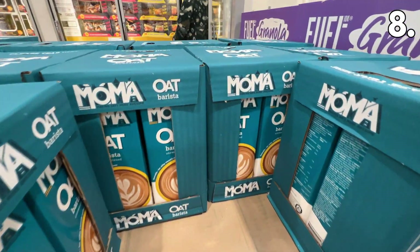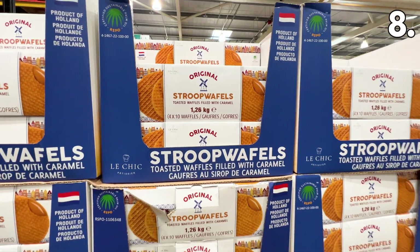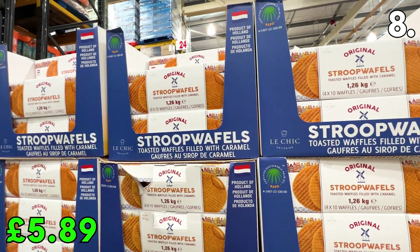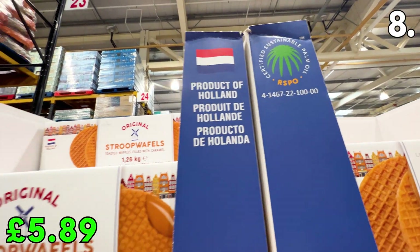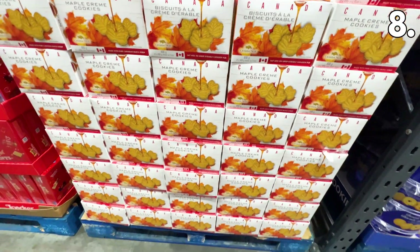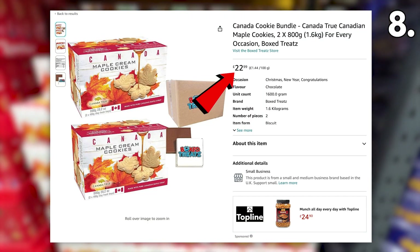You can get six one-litre Minor Figures barista oat milks for £7.49. For a sweet treat, these original Dutch Stroopwafels at £5.89 contain a whopping 1.26 kilograms of waffles — that's four packs of 10. Costco now also has these new-in Canada True Maple Cream Cookies: £5.59 for an 800-gram pack, great for the whole family and far less than Amazon UK, who are selling them for £22.